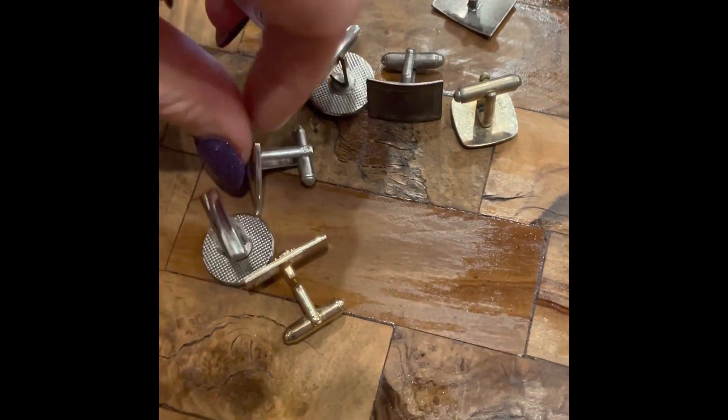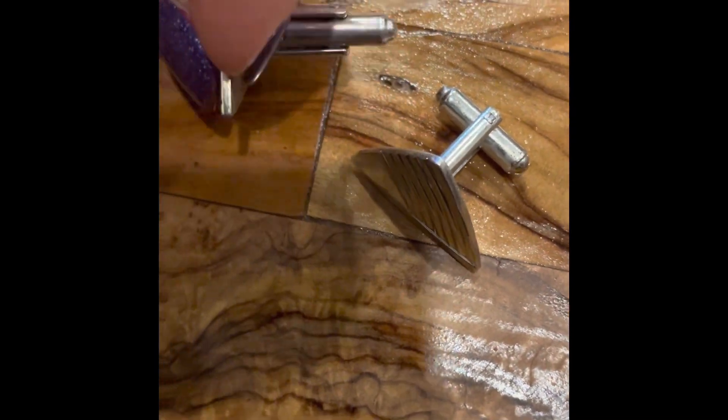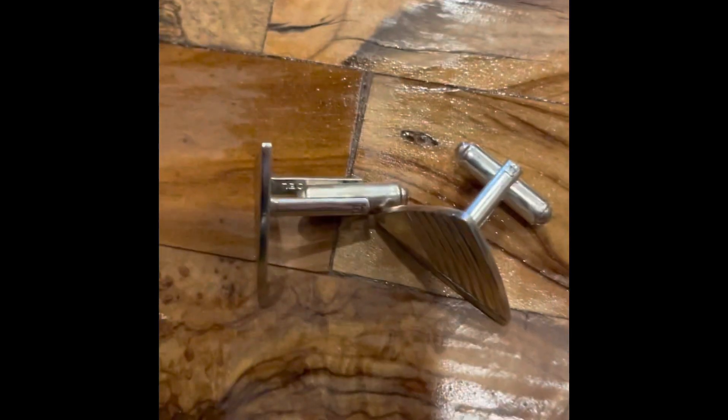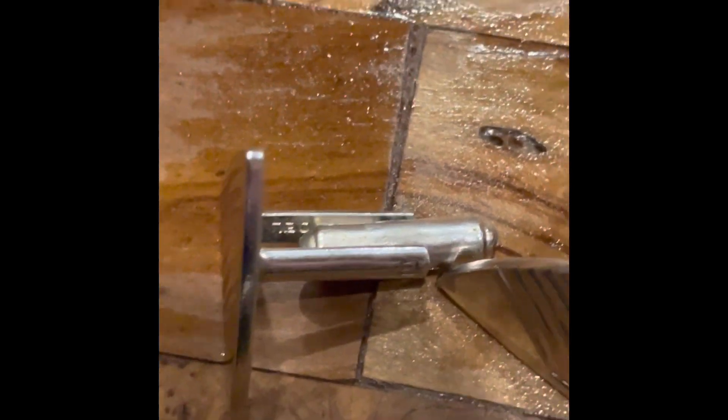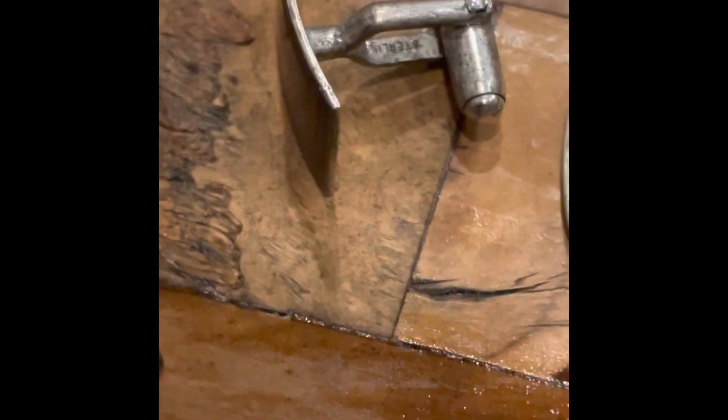Then I saw these triangle ones with the line detail across them. Those were marked Speidel, also made in the USA. And then there's more with the mortar and pestle — very cool. Those last silver ones right there were marked sterling silver as well. Those need a good polishing, but great condition on all of these, and overall just such a really, really neat find.